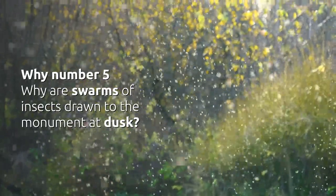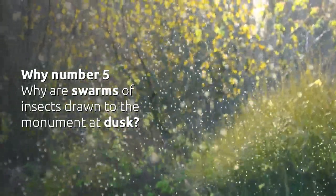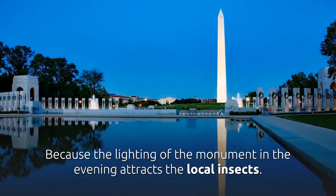Why Number 5 — Why are vast swarms of insects drawn to the monument at dusk? Because the lighting of the monument in the evening attracts the local insects.